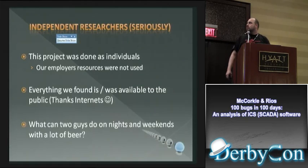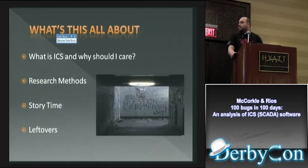Quick disclaimer: this was an independent project that Billy and I came up with. We did it outside of work hours and did not use any employer resources. Everything we are showing you we found on the web, so it's all open source — basically what can you do sitting at home drinking beer on the weekends.